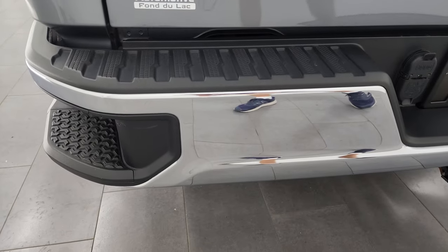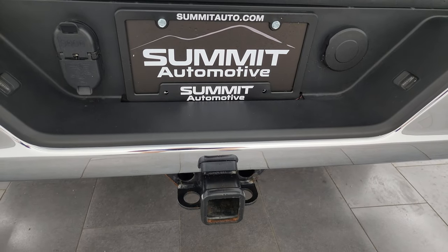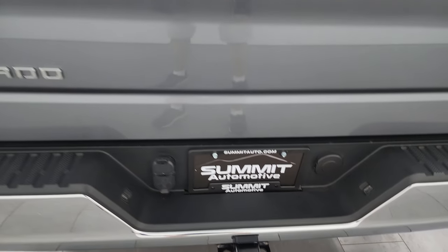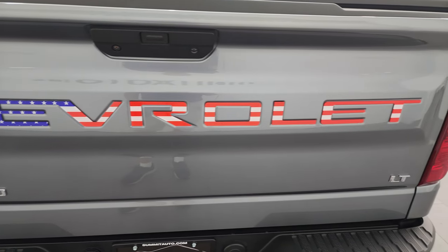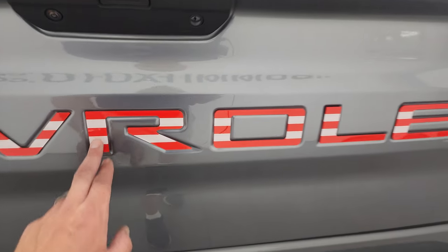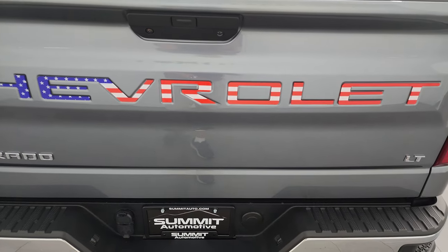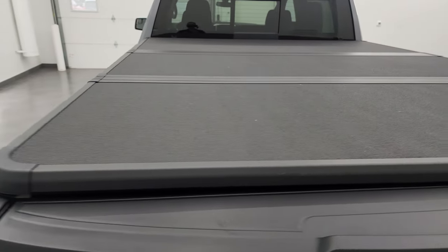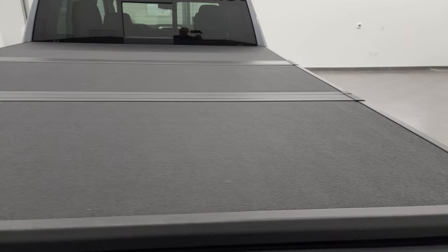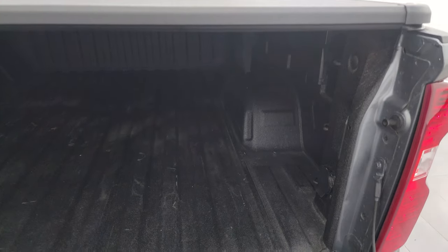Coming around to the back, the rear bumper is in great shape — no dents or dings. It does have the rear bumper steps, a full towing package which includes a receiver hitch, four-pin and seven-pin wiring. The tailgate is in excellent condition — I didn't see any dents or dings. There are some flag stickers on there; if you didn't like the flag look you could probably remove those.